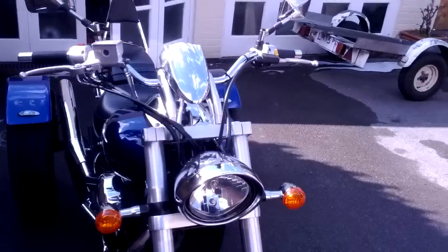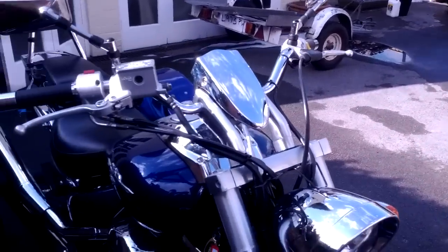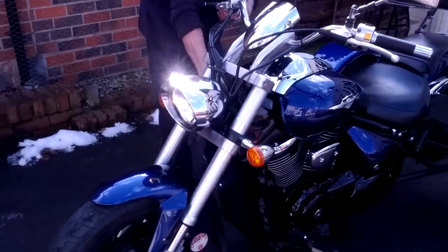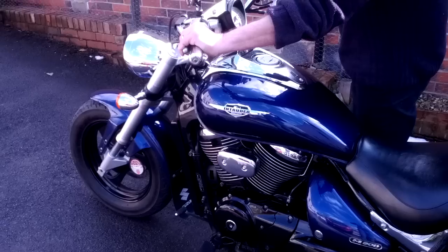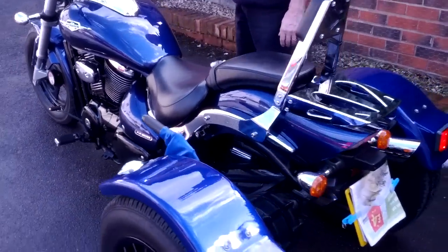Let's see what she sounds like, eh? It's in. There you go. Fire away. That's what she sounds like.